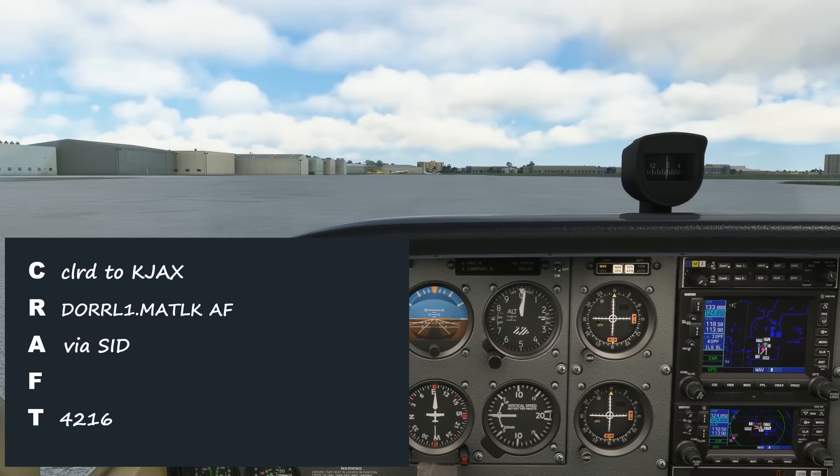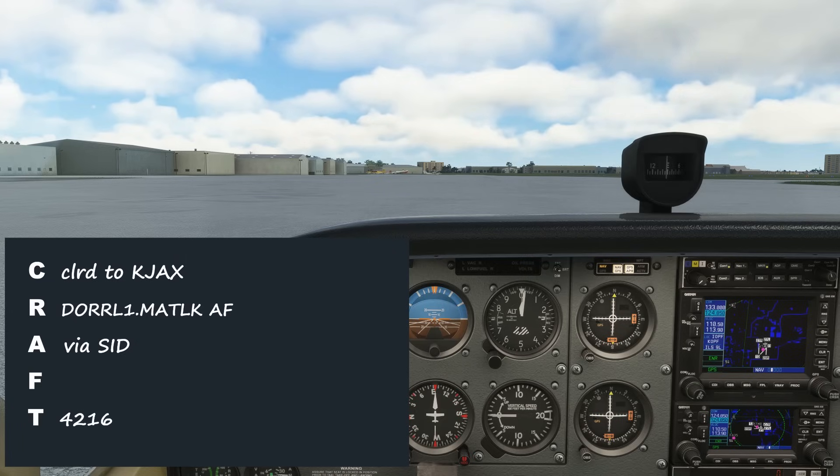You may notice some things appear to be missing or not quite as you expected. Here's the readback. Cleared to Jacksonville International Airport, Doral 1 departure, Matlock transition, then as filed, climb via the SID, squawk 4216. Cessna 8 Foxtrot Tango, readback correct.